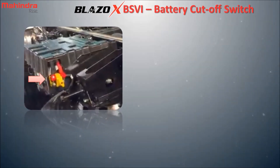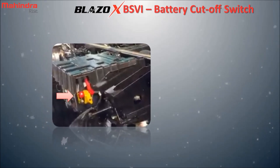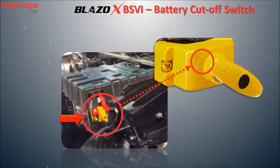Speaking of the battery cut-off switch, it is fitted near the battery of the vehicle. Please ensure that the battery cut-off switch is on before starting the vehicle. If the vehicle is not in use for a long time, then keep the battery cut-off switch in off mode. This will help to protect the battery from draining.